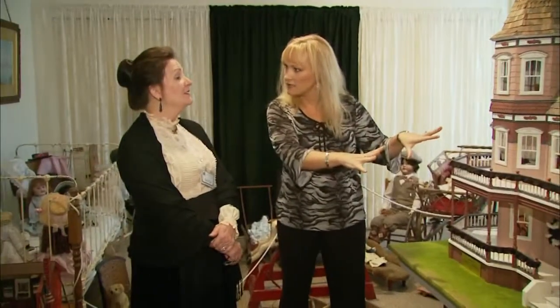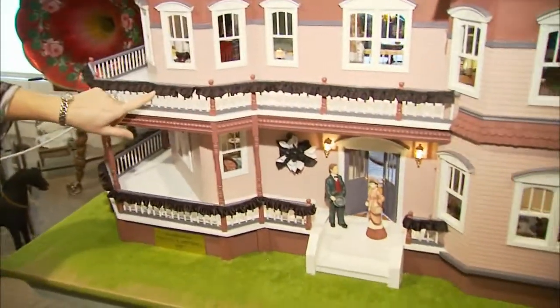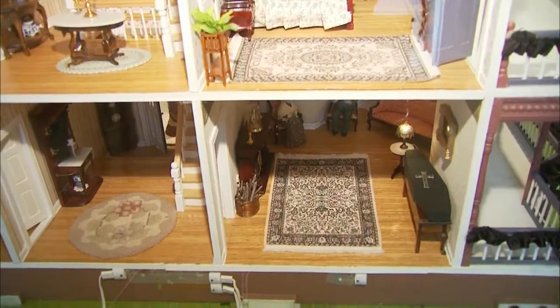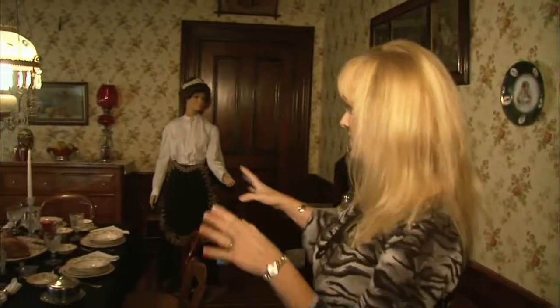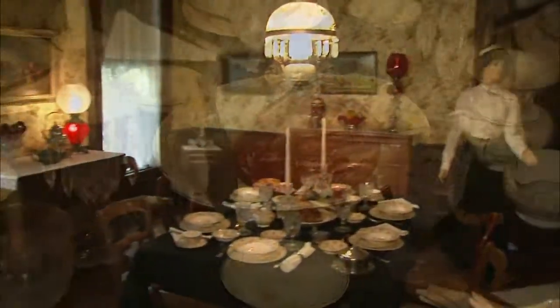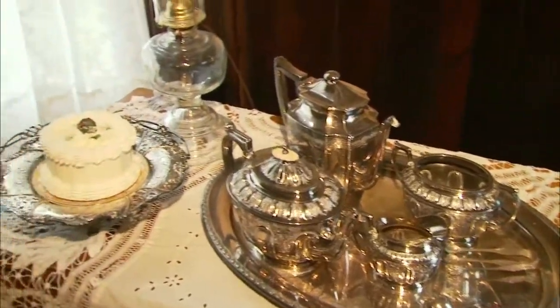Even the dollhouse is decorated like it's set for a wake — it's in mourning. They would have the wreath on the front door and the bunting all around the home, and there is a little coffin inside because they are having a wake. Just coming here for a visit any time of the year, you can see they've really paid attention to detail in recreating a house from the late 1800s.